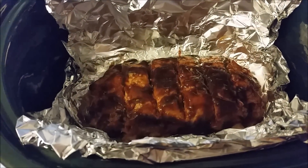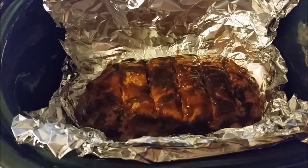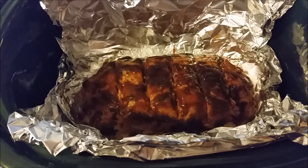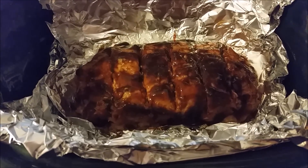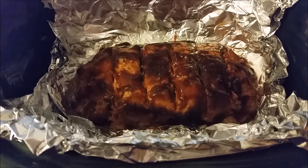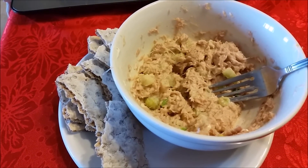I have just put supper into the crock pot — it is a turkey meatloaf. I put it into the recipe builder and it is five smart points per slice, with six servings per meatloaf, so I kind of put in my little serving marks so I know how much is a serving. That's going to be supper tonight.